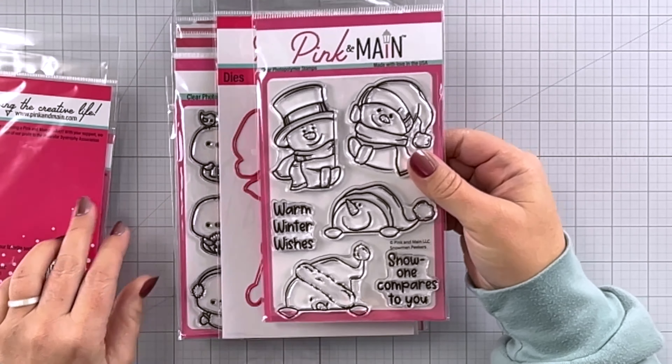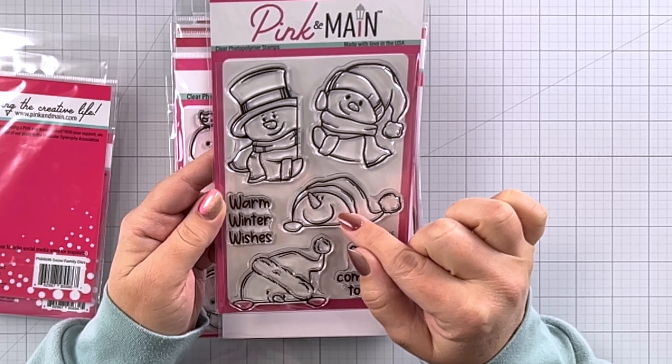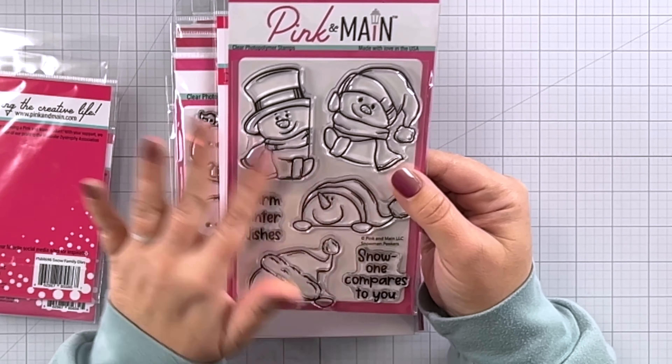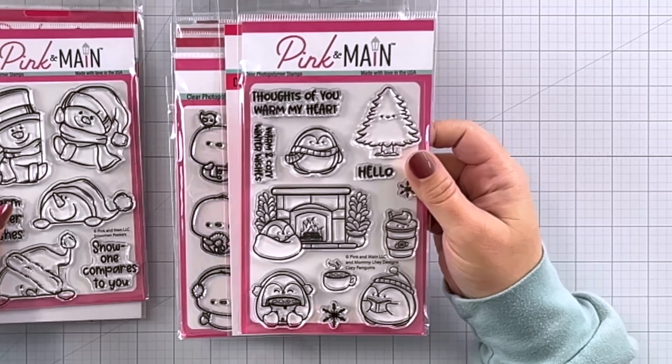We're going to start out with the November mug. How cute — we've got this little Christmas tree here, the lights that go along with it, and of course a coordinating die. This is a bonus if you spend a certain amount within a certain period of time, so definitely check this out on the Pink and Main website. I've got the links down below in the description.